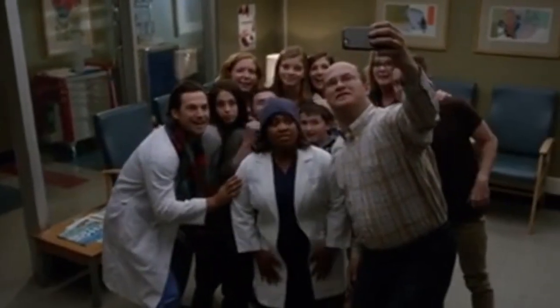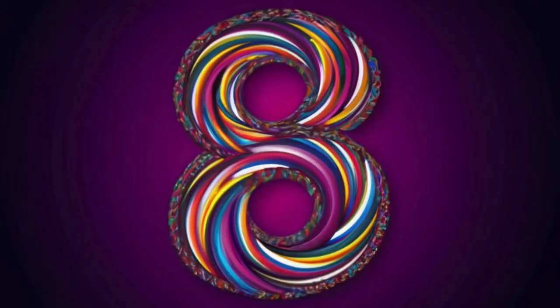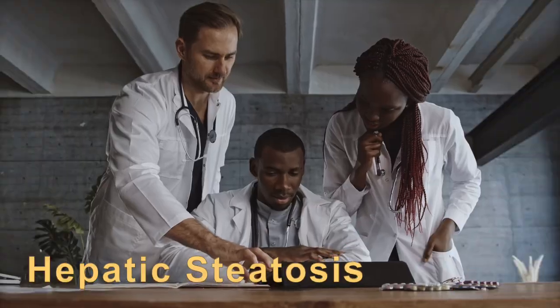Liver on three. One, two, three. Liver! A silent threat: fatty liver disease — eight signs. Clinically termed hepatic steatosis.